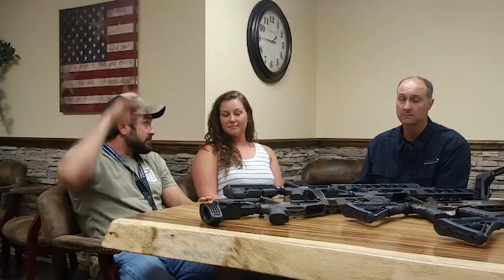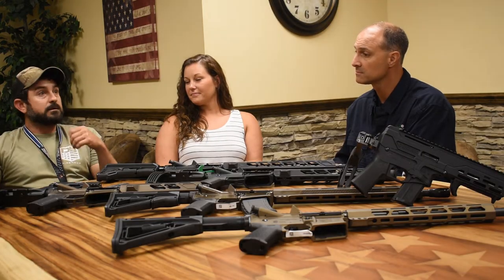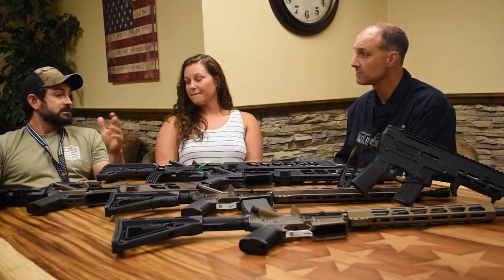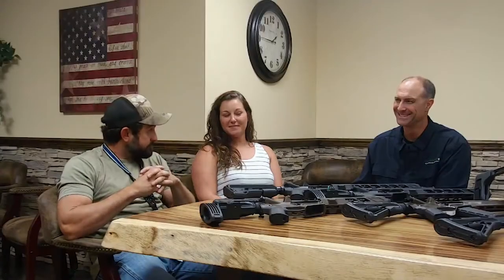Seeing Diamondback transform — it's been constantly uphill and we have not stopped. We bought a bigger building because we were running out of room, thought we'd never fill it, and here we are running out of room again. Busting at the seams.